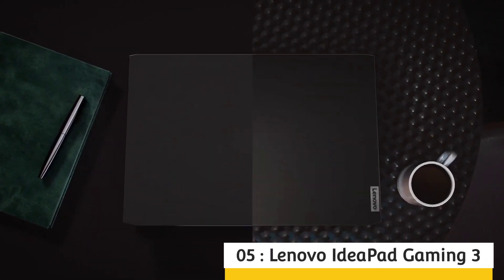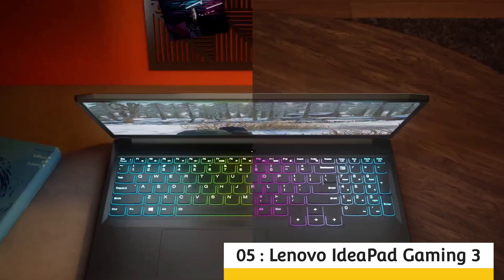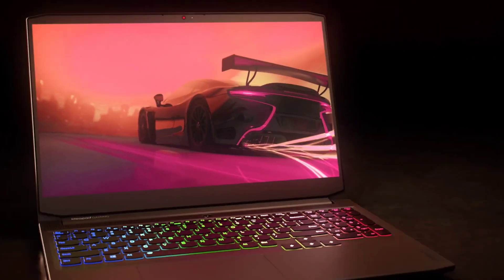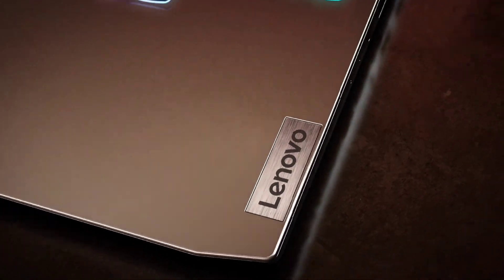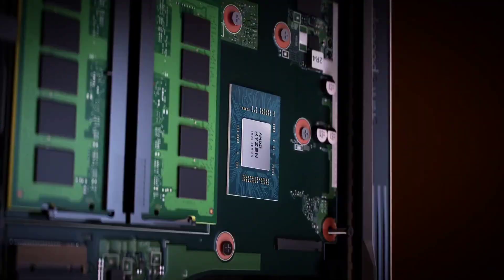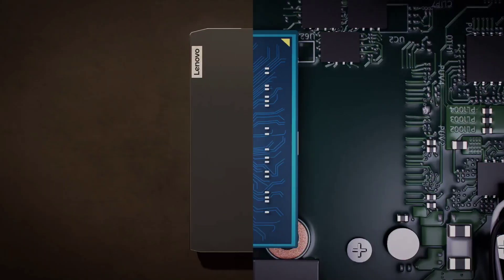Lenovo IdeaPad Gaming 3 — The Best Cheap Laptop for Programmers. The Lenovo IdeaPad Gaming 3 is a great pick for budget watchers who need a device suitable for programming and other day-to-day tasks like gaming and entertainment. It will cost you around $650 or around 50–60,000 Indian rupees, and runs an AMD Ryzen 5 5000 series processor, 8GB of RAM, 256GB of fast SSD, and 8 hours of battery capacity.